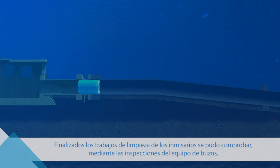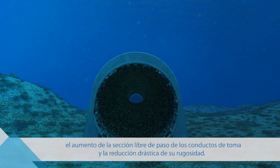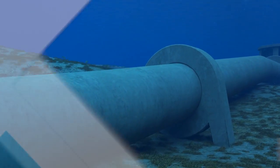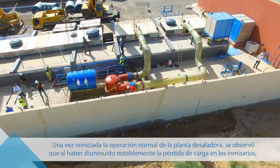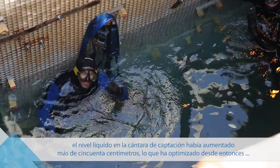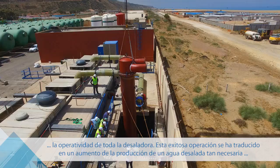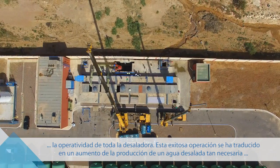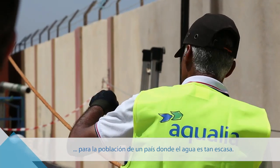Upon completing the cleaning of the intakes, the diving team was able to confirm an increase in the free cross-section of the intake conduits and a significant reduction of roughness. Once normal operations in the desalination plant were resumed, it was found that by decreasing the head loss in the intakes, the volume of liquid in the intake chamber had increased by more than 50 cm, thereby optimizing the functionality of the entire desalination plant. This successful operation resulted in an increase of the desalinated water output needed by the people in a country where water is extremely scarce.